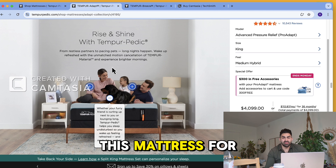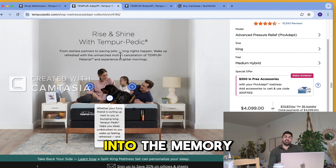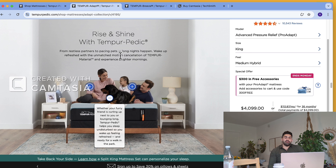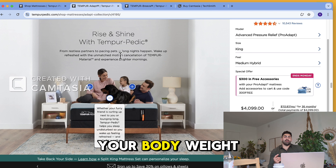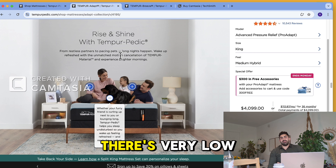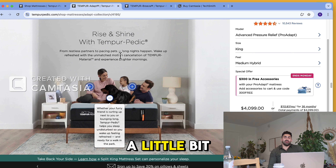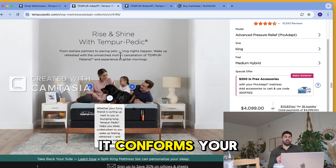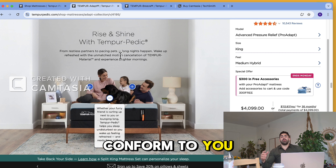I would recommend this mattress for anyone looking for a nice gateway into the memory foam world. Tempur-Pedic isn't really a memory foam — it's a really high quality foam that conforms to your body via weight, shape, and body temperature. I'd recommend it for back sleepers, side sleepers, and couples. There's very low motion transfer. The Pro Adapt Medium Hybrid does feel a little bit softer than the Pro Adapt Medium, and it conforms to your body instantly, whereas a lot of Tempur-Pedic mattresses take a little bit longer to conform over time.